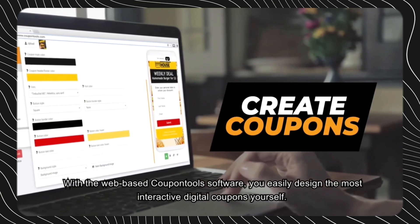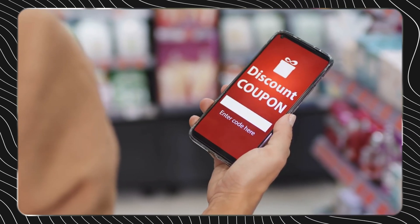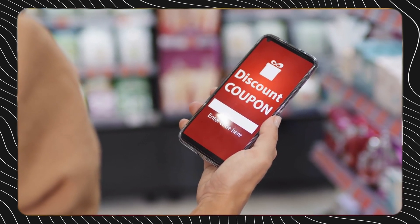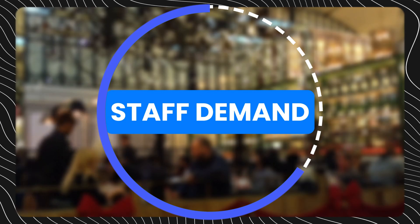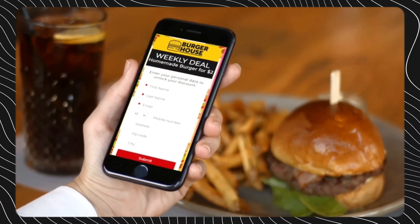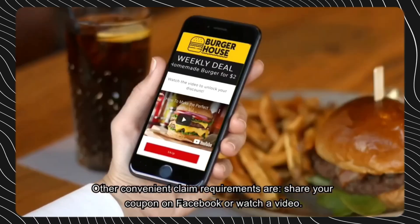Customer addresses even enable targeted distribution of coupons to drive foot traffic in quieter regions. The automated nature of IoT loyalty programs simultaneously reduces demands on staff while providing managers with rich analytics on customer behaviors. Apps also increase convenience for time-poor customers, boosting engagement.